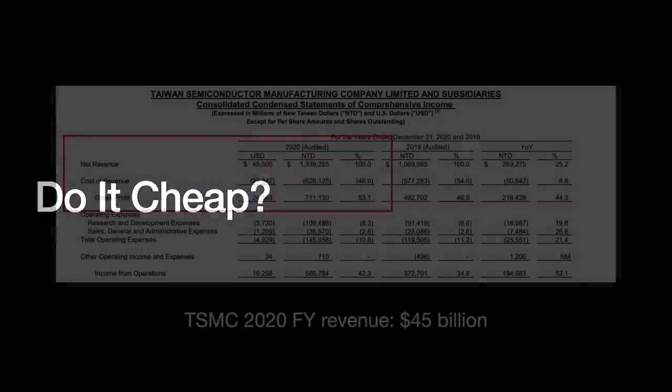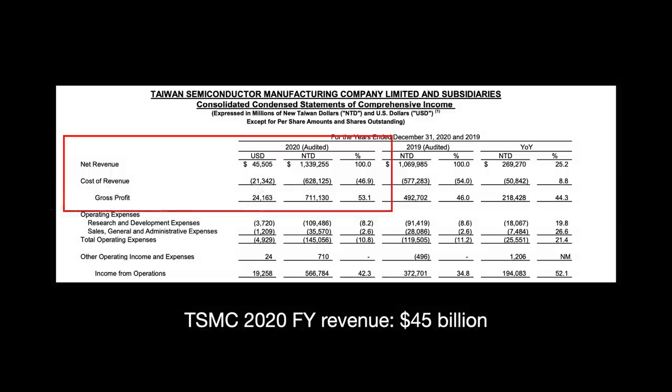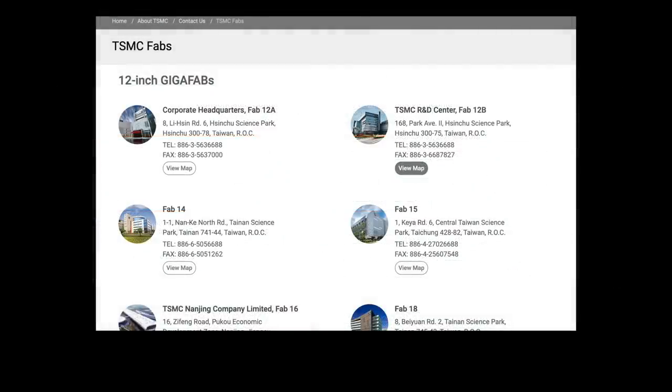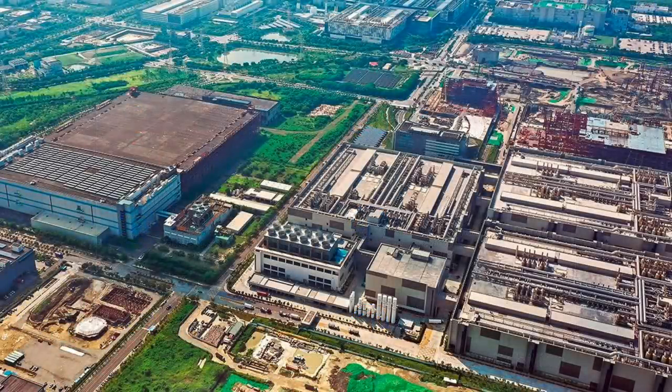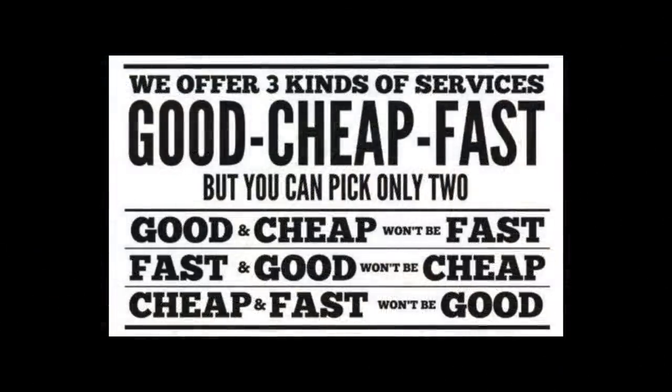With fabs costing tens of billions of dollars, you have to consider the economics. In 2020, TSMC made $45 billion in revenue and had $23 billion in cash on their books — yet they have multiple gigafabs costing billions to run. How does TSMC justify spending a quarter of their revenue on a single facility? TSMC's biggest concern is maximizing speed, capacity, and customer value. They are not primarily a low-cost leader — Samsung Foundry frequently offers lower prices — but TSMC seeks to offer value instead.